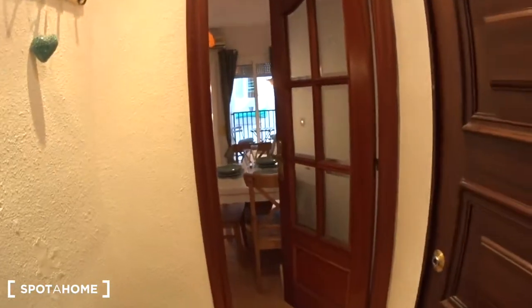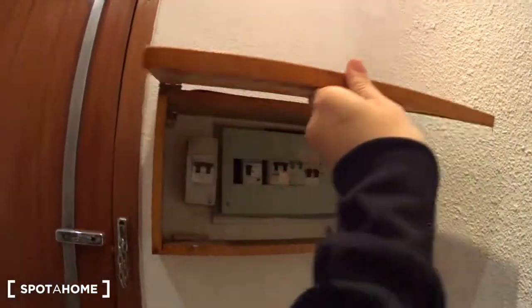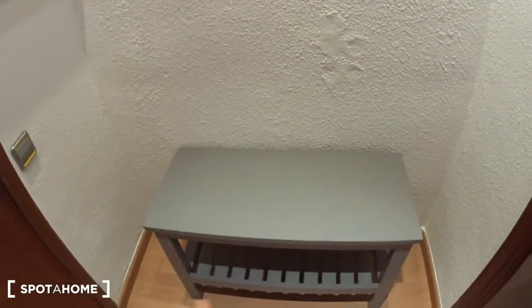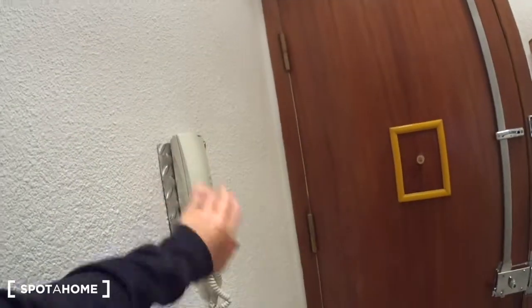The apartment is on the second floor of the building. There is an elevator just right there, or if you want to do some workout, you have the stairs here. This is the entrance of the apartment. When you enter, you have a tiny closet where you have the electric board. You can also put your keys, your shoes, and your coats on the hangers here. And here you have the phone for the entrance door.